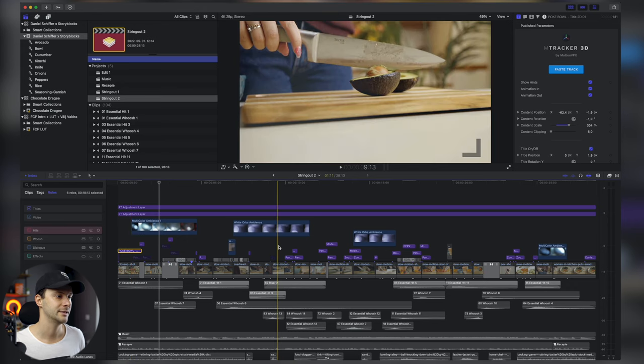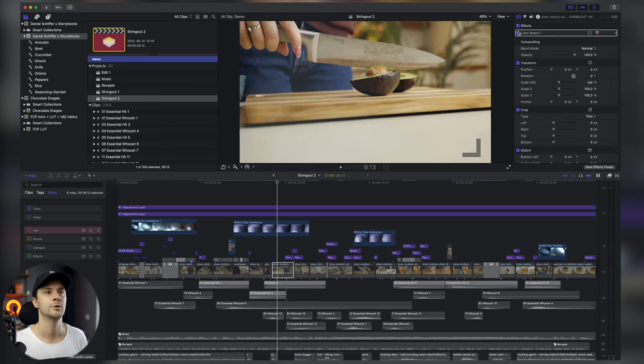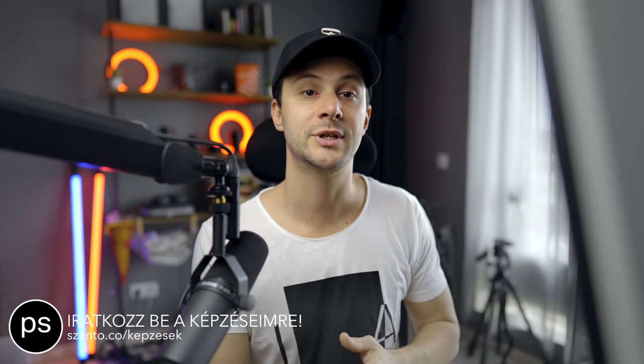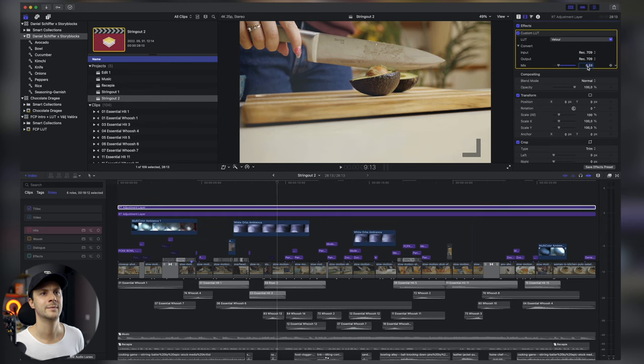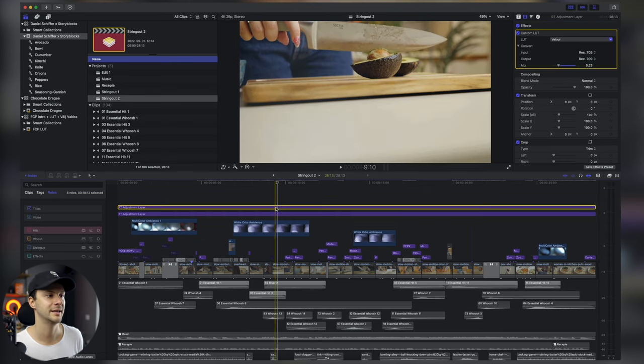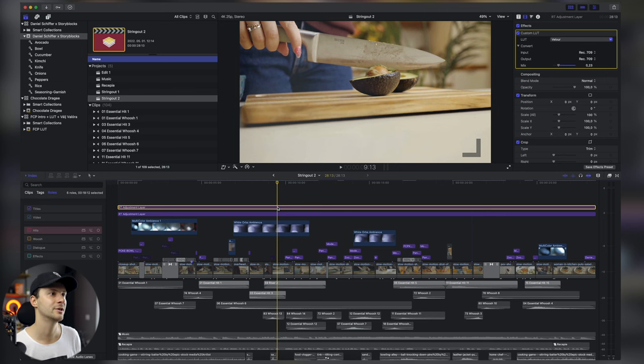Megvagyunk az edittel, de ezek logfájlok voltak — hogyha nincs rajta a Color Grading, akkor nagyon szürke, sápadt klippek. Azért jó így forgatni, mert ebből sokkal jobban lehet Color Gradelni. Utólag még egy nagyon kicsi, de látható 23%-os LUT-ot raktam rá Daniel egyik LUT csomagjából, amit nagyon ajánlok — és így még egybe lett az összes klipp hangulattilag, lett egy ilyen kis felemelkedett, cool hatása, de nem toljuk túl az effektezést.